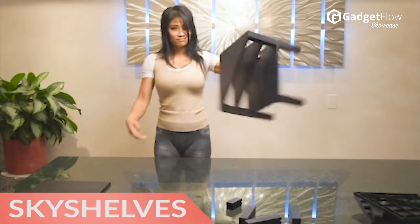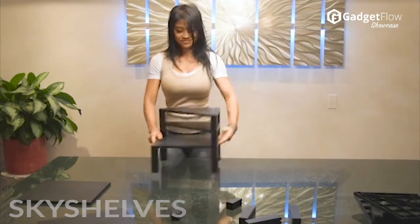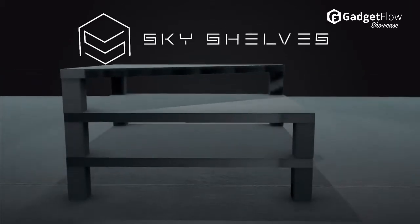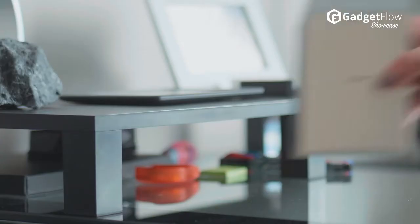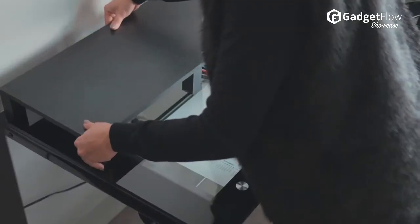Hi there, this is Wes with the Gadget Flow and today we are showcasing the Sky Shelves Customizable Magnetic Storage. With an innovative magnetic construction, you can customize these shelves to suit your needs.